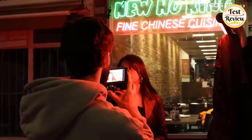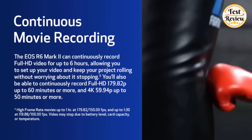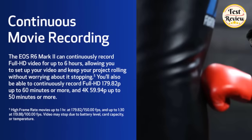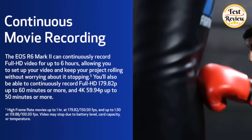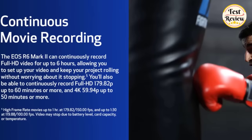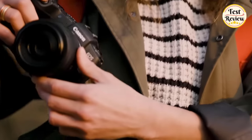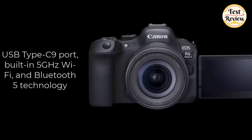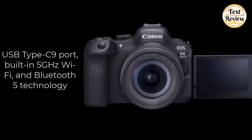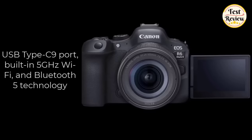Record uninterrupted video with up to 6 hours of continuous full HD recording. Capture 6K oversampled, uncropped 4K movies at up to 60 frames per second, or full HD high-frame-rate video at up to 180 frames per second without overheating. Enjoy seamless wired and wireless smartphone connectivity via USB Type-C, built-in 5GHz Wi-Fi, and Bluetooth 5 technology, making it easy to upload and share photos and movies.